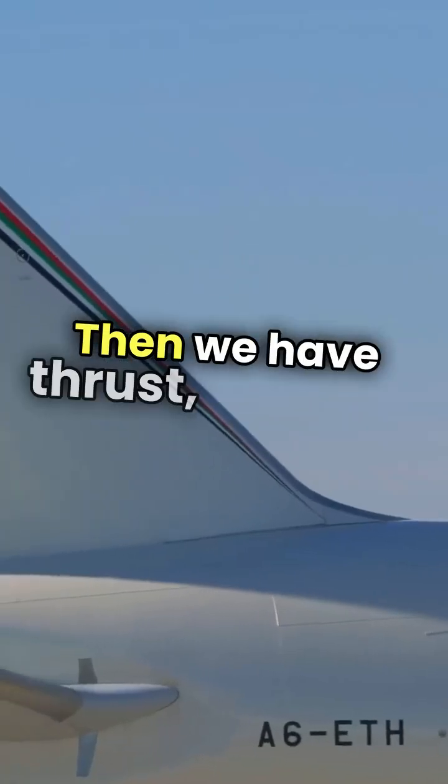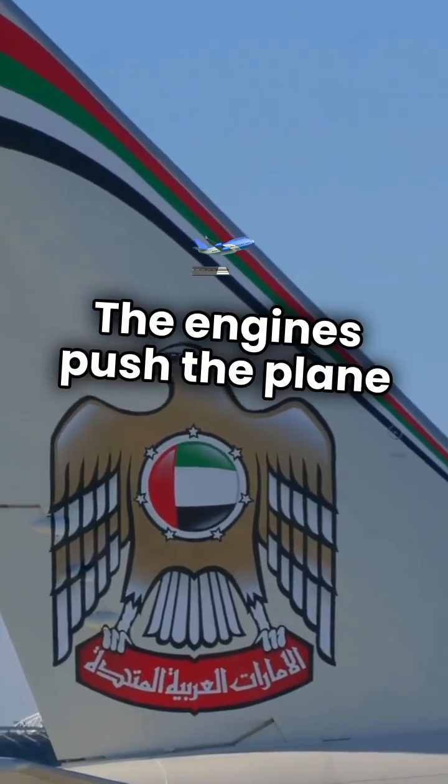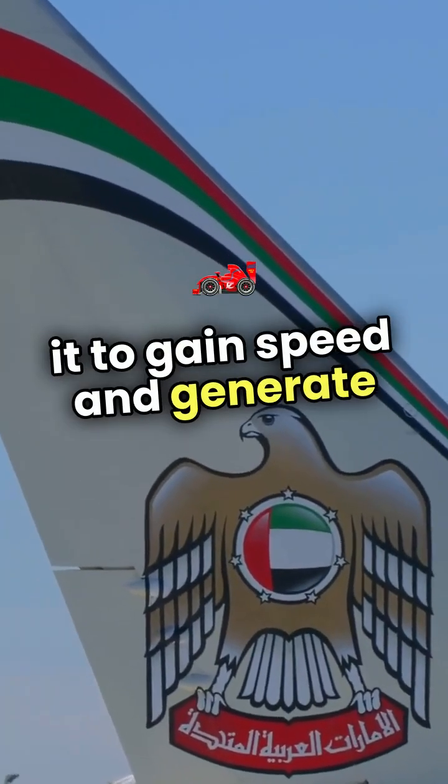Then we have thrust, which is the forward force produced by the engines. The engines push the plane forward, allowing it to gain speed and generate lift.